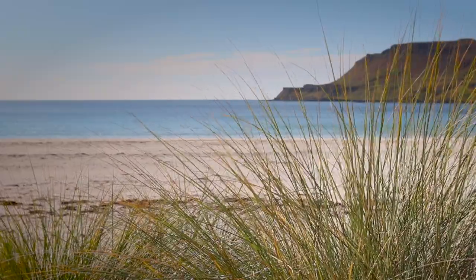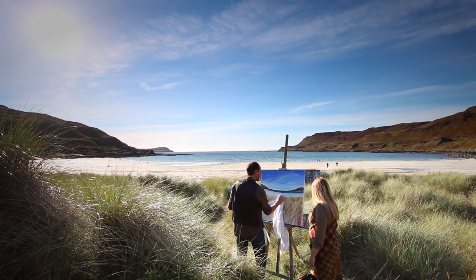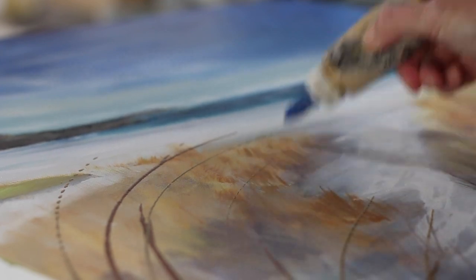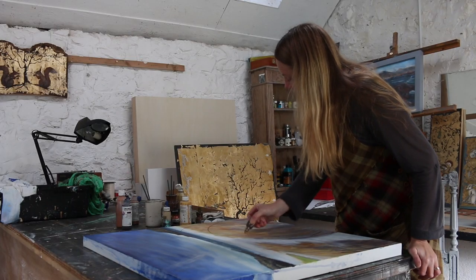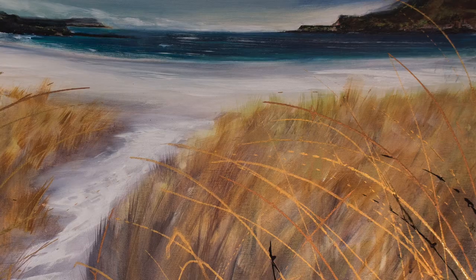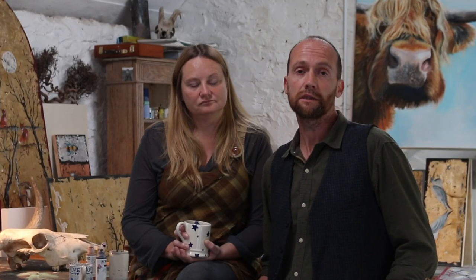The approach would be: I would do the initial working out of the background of the painting, and then I'd hand it over to Sally, who would do her part — which would normally be, for example, the grass in the foreground — something that would allow you to look past her work and into mine, so you get the juxtaposition of both works against each other.